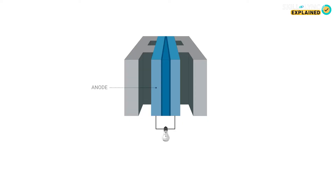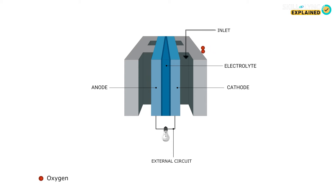In a hydrogen fuel cell, the anode and cathode are connected through an external circuit. Oxygen is absorbed from the atmosphere and pumped into the battery through the cathode, while hydrogen is stored in pressurized containers and is pumped in through the anode.